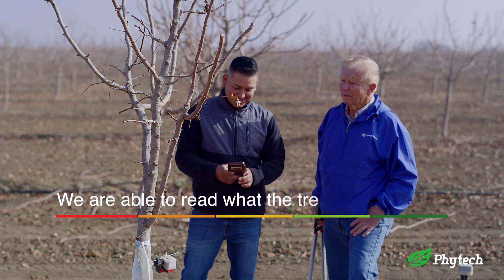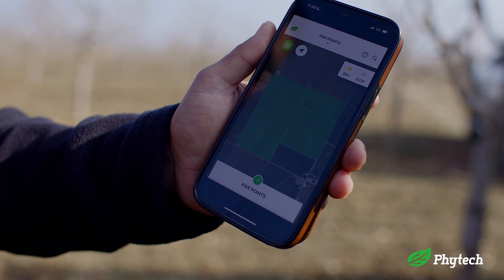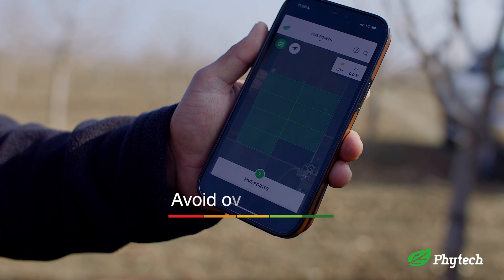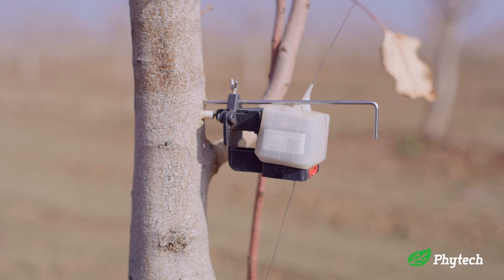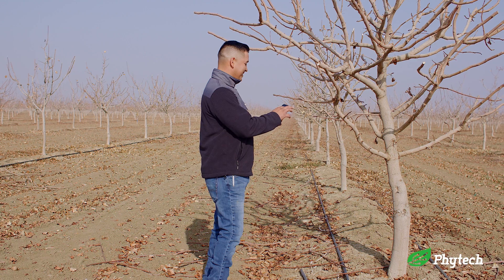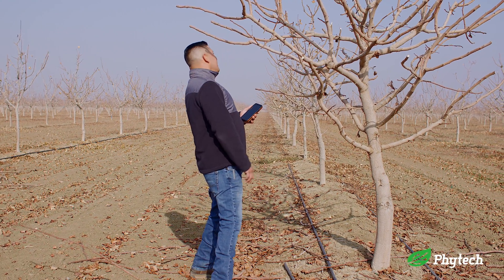We are able to read what the tree is telling us — we know when to pull water so we can get some growth and not over-water the tree, so we don't stress it and the tree keeps growing how it's supposed to. It's like the tree is talking back to you, telling you it doesn't need water right now. It's been very helpful.